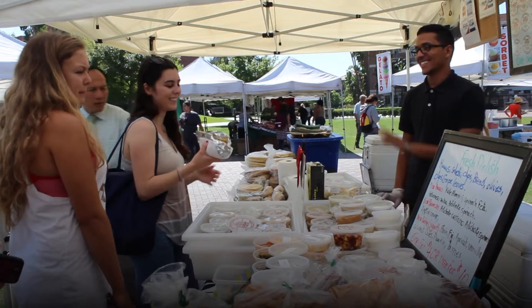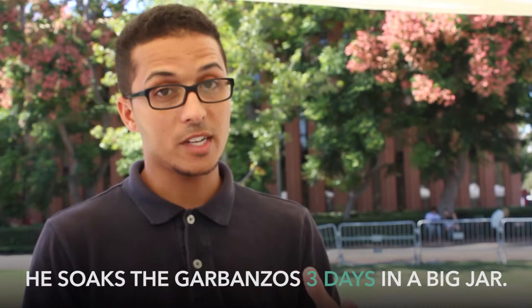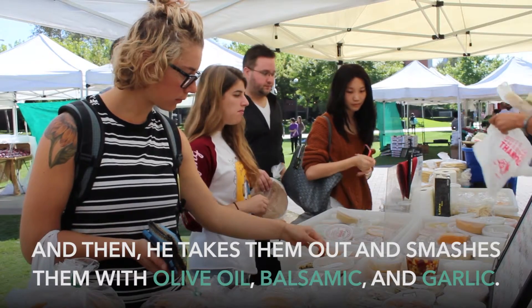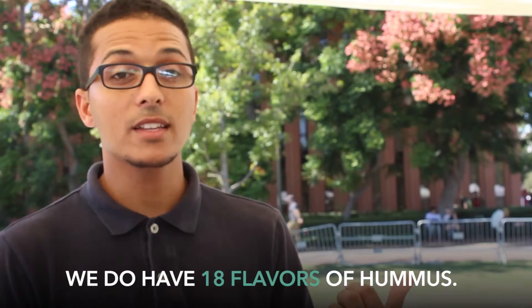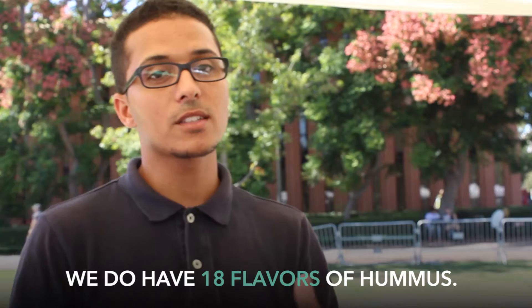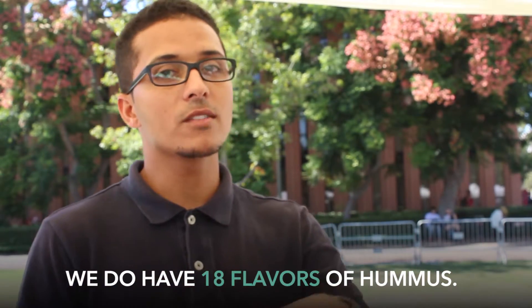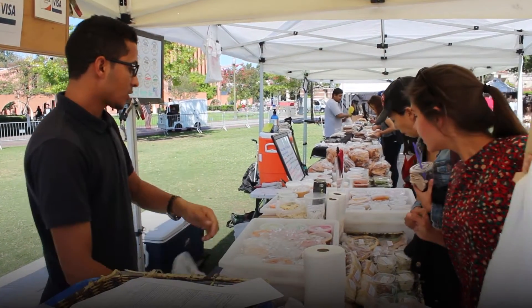My boss gets fresh garbanzo beans, soaks them for three days in a big jar, then takes them out and smashes them with fresh olive oil, balsamic, and garlic. We have about 18 flavors of hummus depending on the flavor we make — like garlic hummus, calamari olives and chives hummus — and we prepare it fresh on the machine.